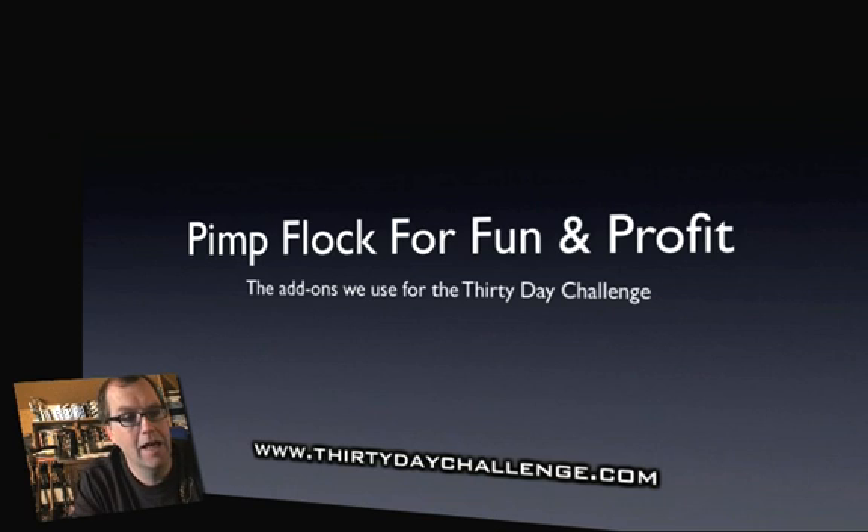So with that, let's get cracking and show you how to pimp Flock for fun and profit.